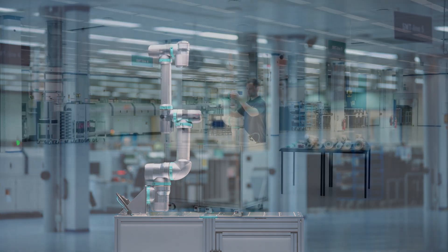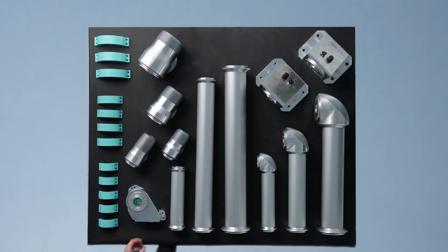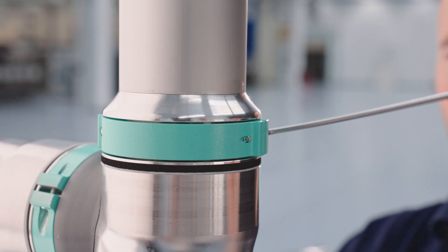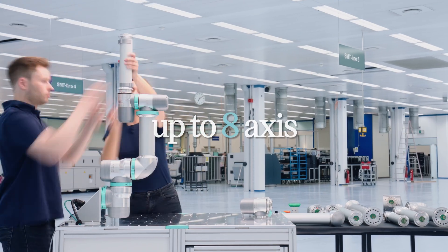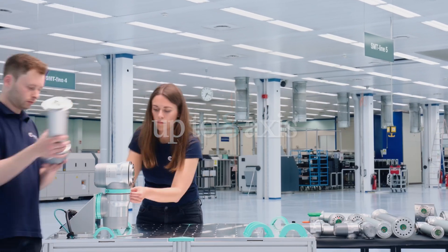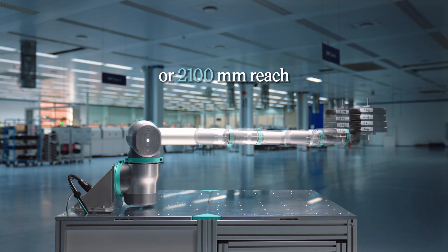Robco offers modular AI software-based and patented industrial robots. Within moments of time, the robot is built up and ready to use — flexible and handy like a Swiss Army knife, for any type of manufacturing. Robco's modularity allows the adaptation of payload and arm reach easily.